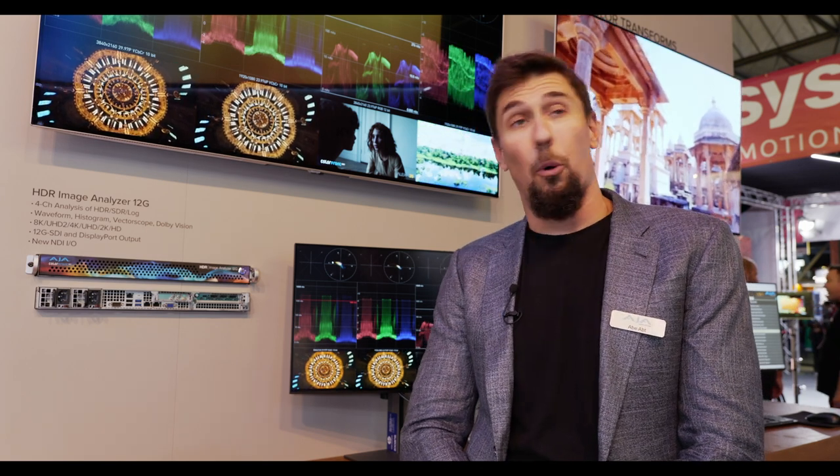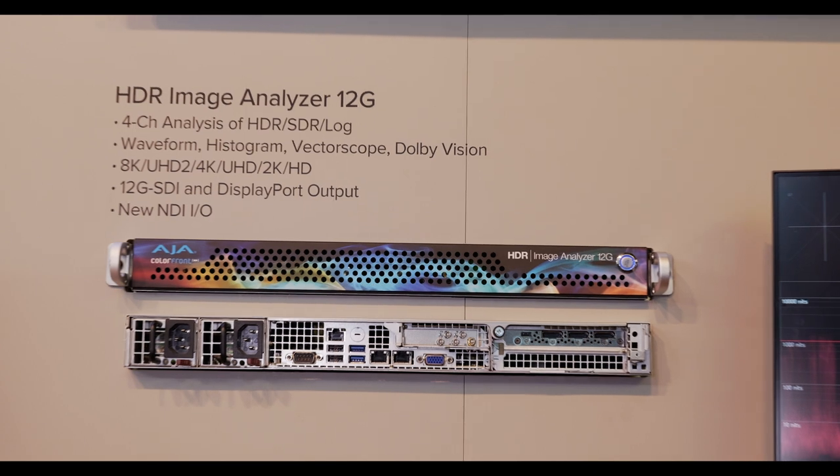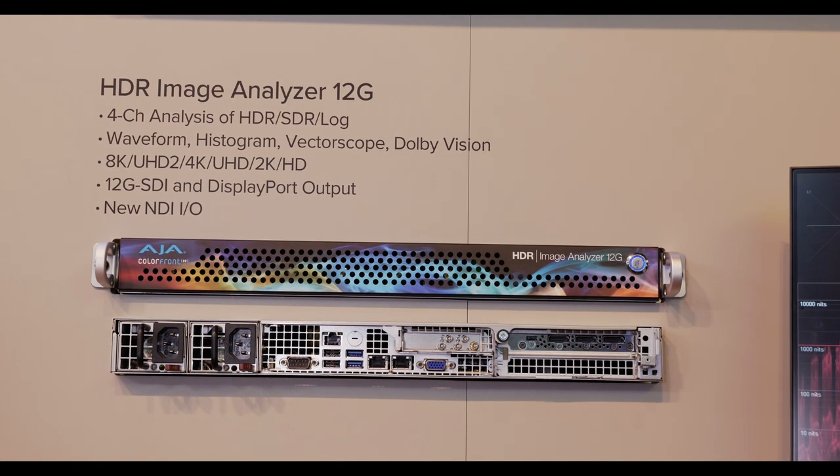We've added some other really exciting features. There's an NDI I/O feature — there are network ports on this device, so if you have NDI floating around your network, you can send it into the HDR Image Analyzer, analyze it, and output it back to your network. It's a very valuable tool for analyzing NDI HDR signals.